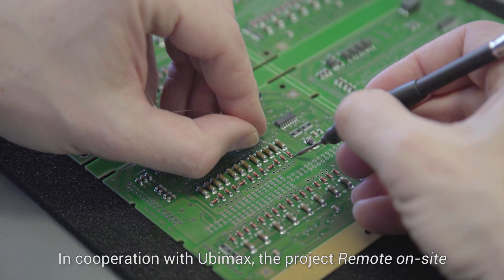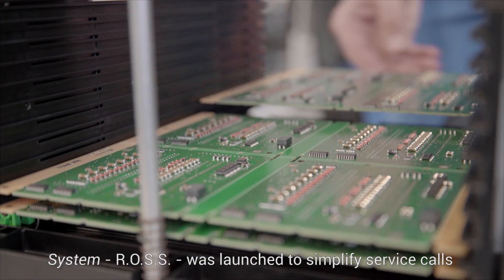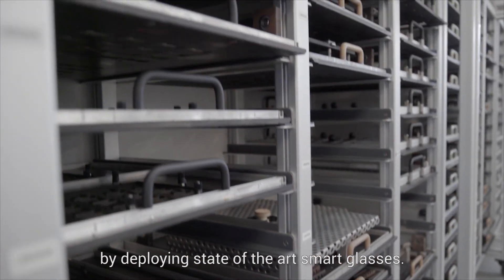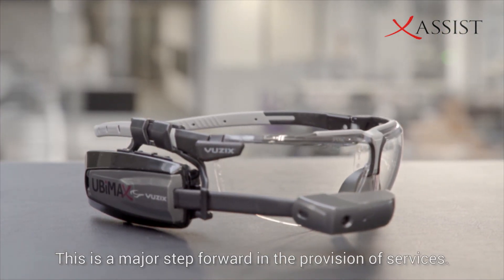In cooperation with Ubimax, the project Remote and On-site Service system — ROS — was launched to simplify service calls by deploying state-of-the-art smart glasses. This is a major step forward in the provision of services.